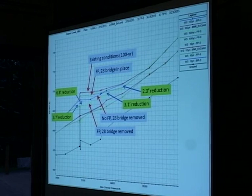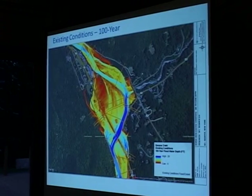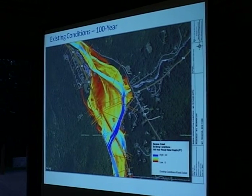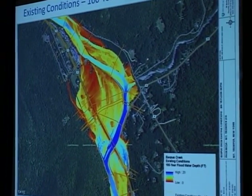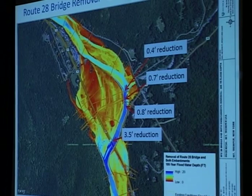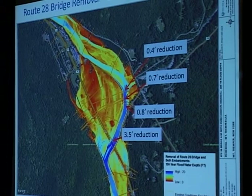Next I'll show some depth grid mapping where colors illustrate the reduction in flooding under those scenarios. Blue represents the deepest water, red represents shallow water. This is what the area looks like in a 100-year flood. By replacing the bridge, you see a three-and-a-half-foot reduction immediately upstream of the bridge, but that reduction diminishes going upstream — above where the Beaver Kill is, it's less than half a foot in the 100-year flood.